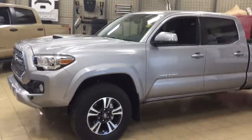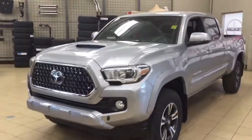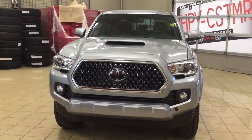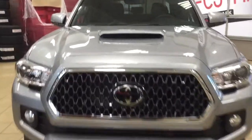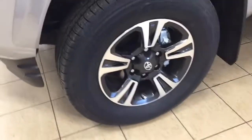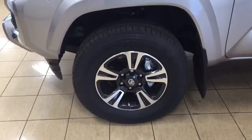Now a couple of the exterior features that you will see on this TRD Sport are its daytime running lights. You also have your fog lamps, and if we take a closer look at your front hood you're going to see your hood scoop. Just down below on your driver's side you have your plug-in block heater, and you have your 17-inch aluminum alloy wheels.